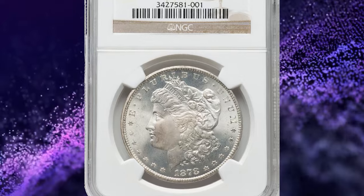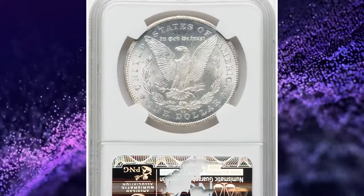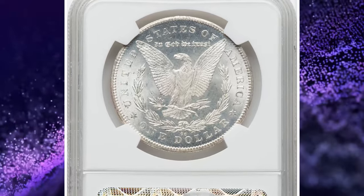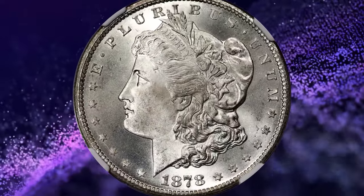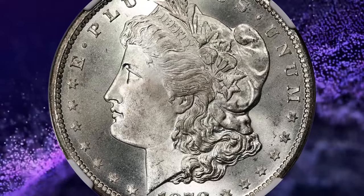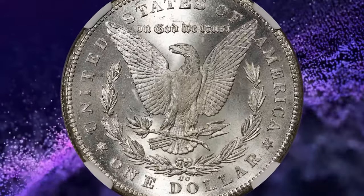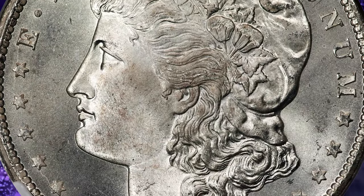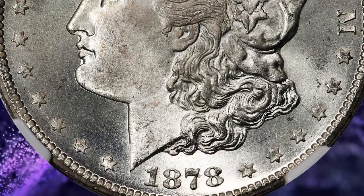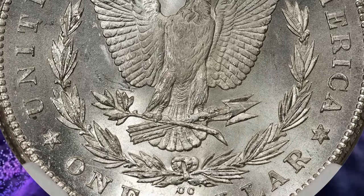1878-CC Morgan Dollar, graded in Mint State 67 by NGC. The Carson City Mint put its best foot forward in 1878, producing more than 2.2 million despite the dies not arriving until mid-April. As a rule, 1878-CC Morgans are well struck. This first-year issue becomes scarce at the premium gem uncirculated level and it is rare any finer, allowing this superb gem to rank among the finest certified by either PCGS or NGC.